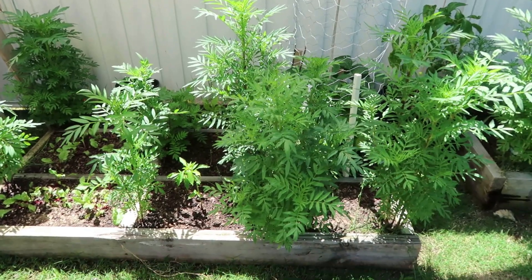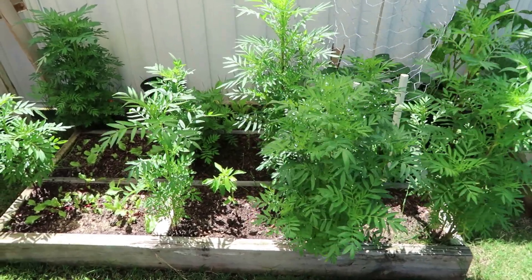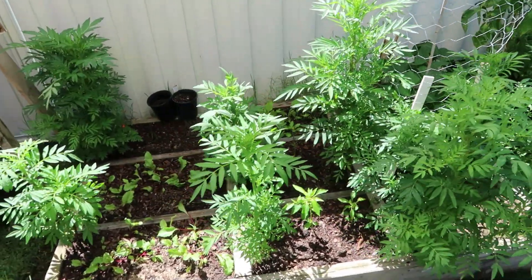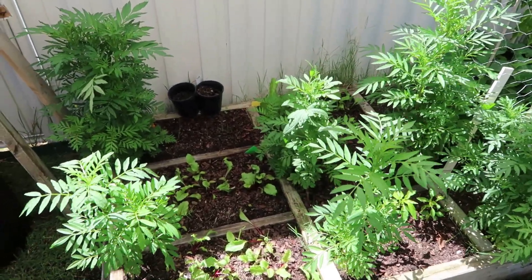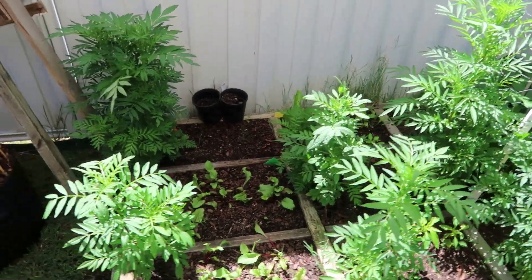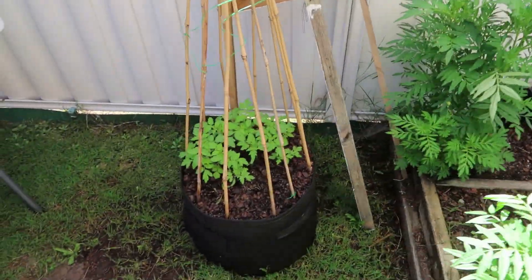Hi everyone, welcome back to my channel. I hope you all had a really happy Christmas. I just thought I'd film what the garden looks like at the moment and how it's developed over the last few months. I haven't done a video like this for a while, so I'll just show you. We've put some new cherry tomatoes in here.